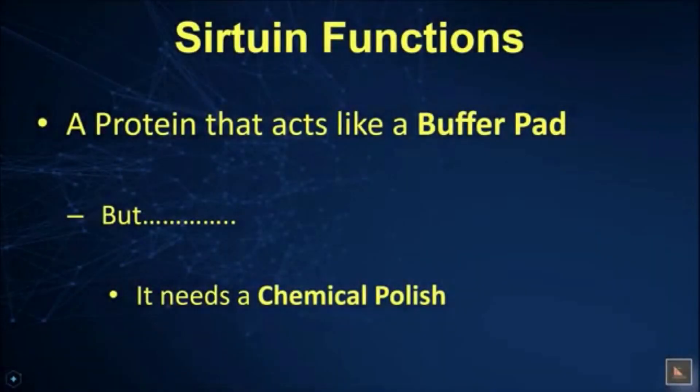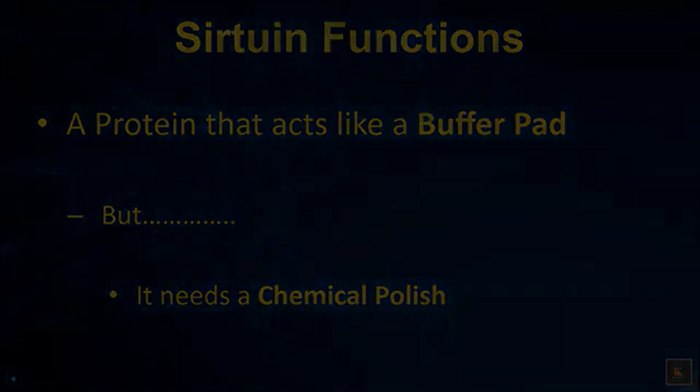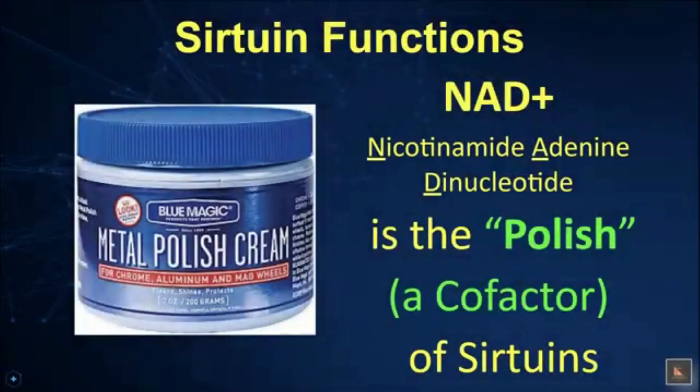But doesn't a buffer pad need some buffing compound or polish for the pad to be effective? Well, NAD is the polish that sirtuins need. It's the cofactor that is required for sirtuins to do all of that work. NAD stands for nicotinamide adenine dinucleotide — but we'll say NAD from now on.